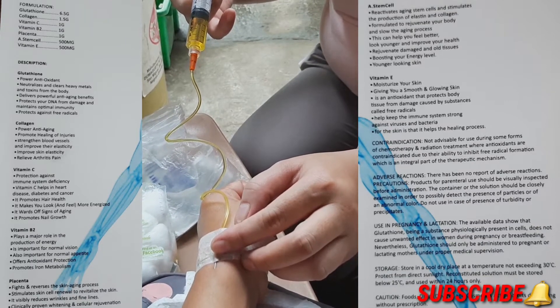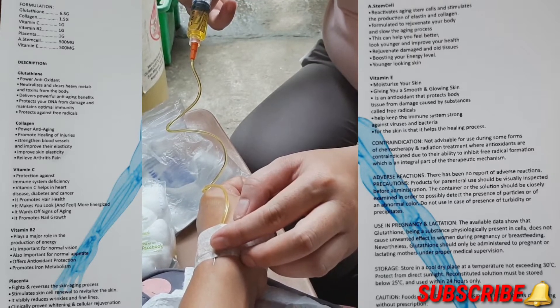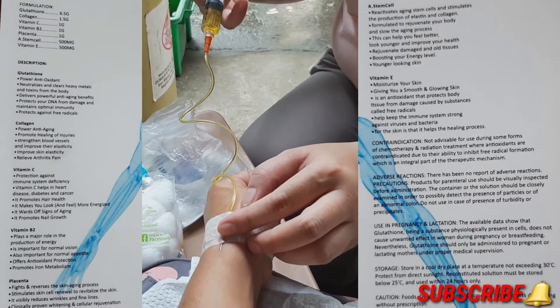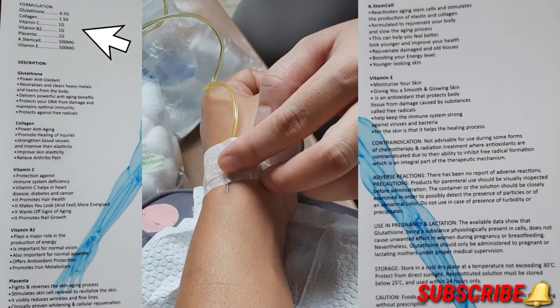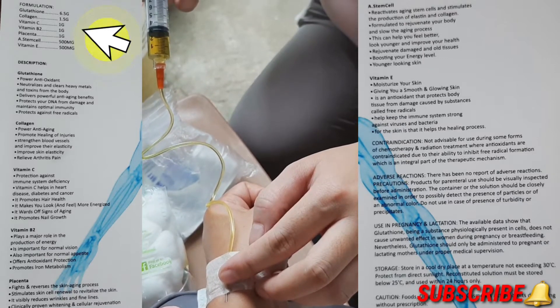We can see the descriptions and the formulations on both sides. This medication has a formulation of glutathione, collagen, vitamin C, vitamin B2, placenta, stem cell, and vitamin E.